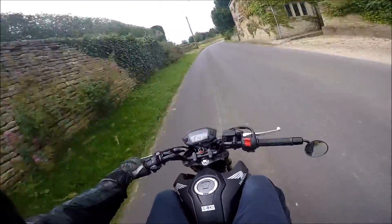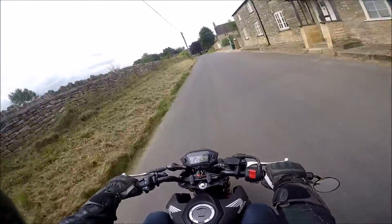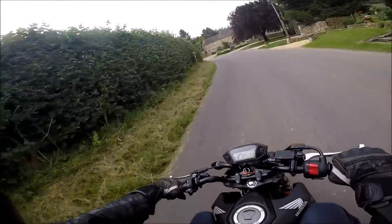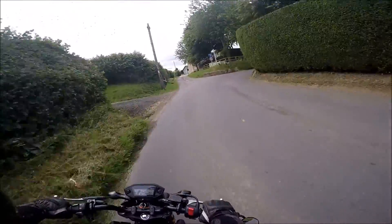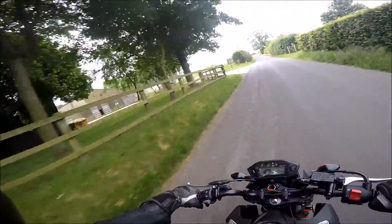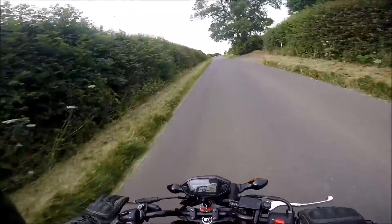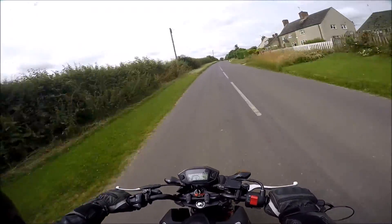Look at the new mirror — works really well, just got to get used to looking down there rather than here. Nice few little corners, scrubbing in those new tyres still. Nice and dry today, so far.